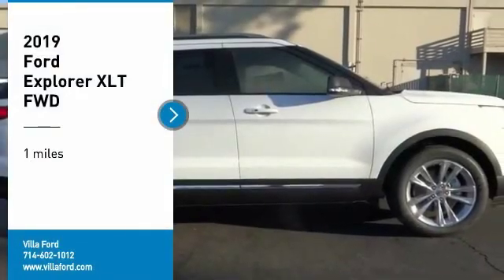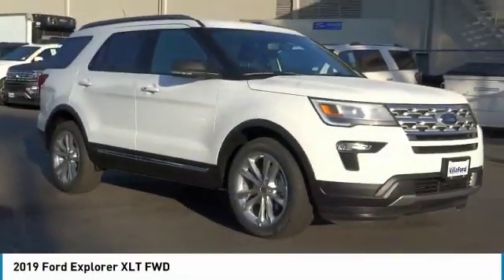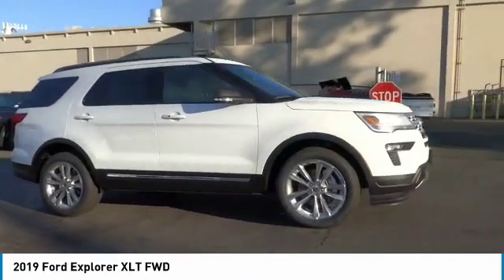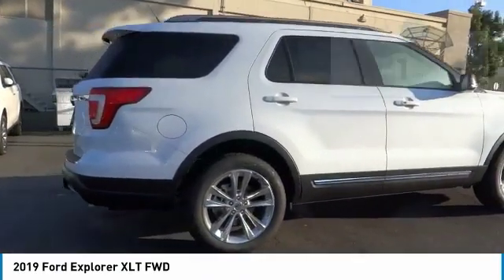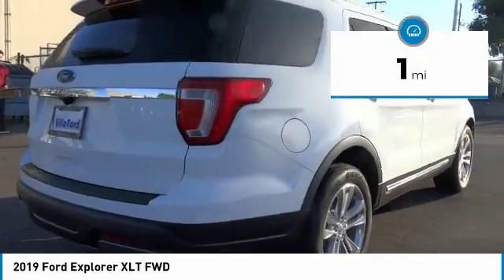You are going to love the 2019 Explorer. You've got a lot of capabilities to call on in a Ford Explorer. Don't underestimate your choices. This vehicle has less than 100 miles.